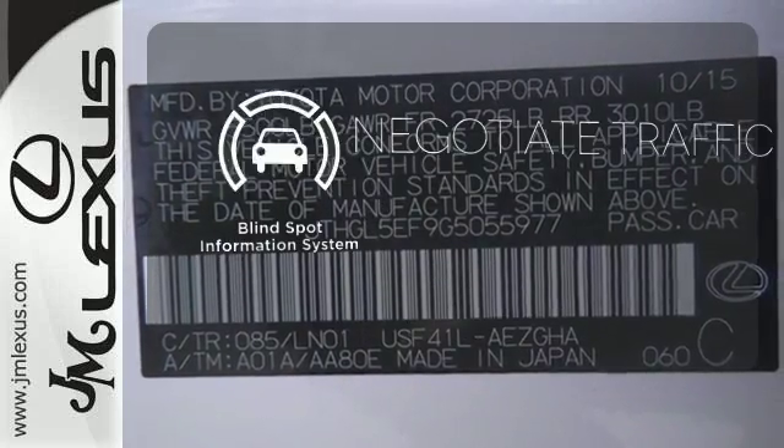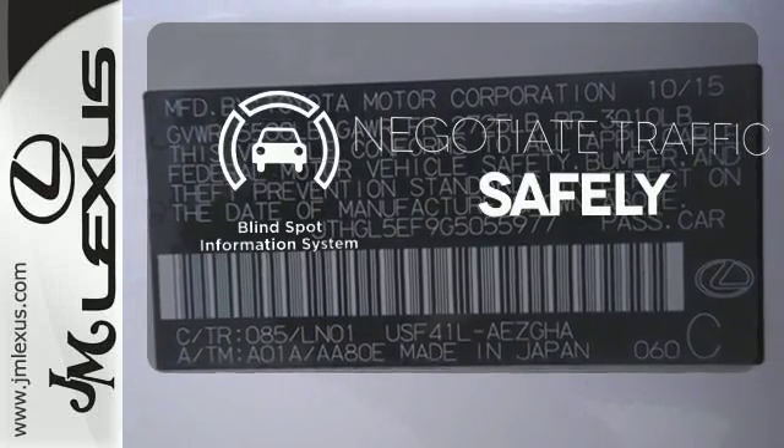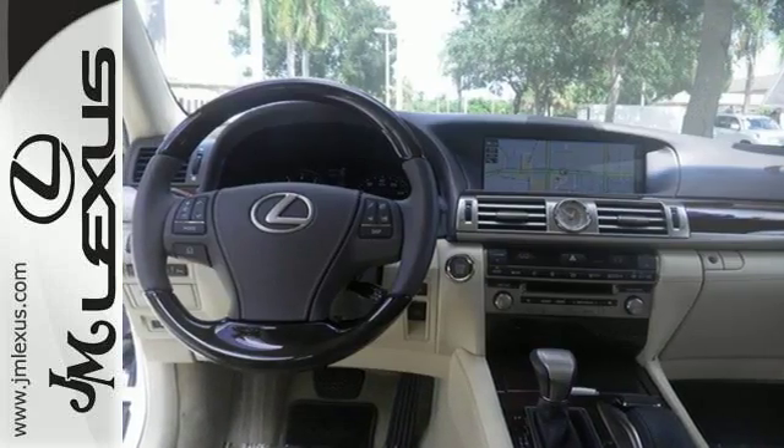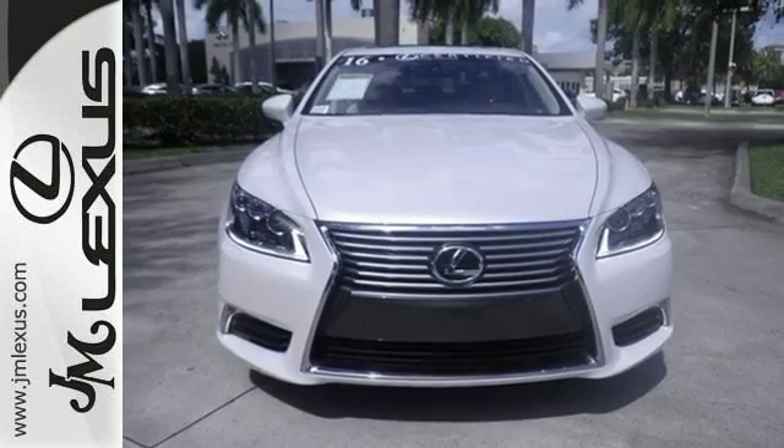Safety comes from being aware of your surroundings. And for that, the blind spot indicator can't be beat. Take the lead and indulge in greatness. Come in for a test drive.